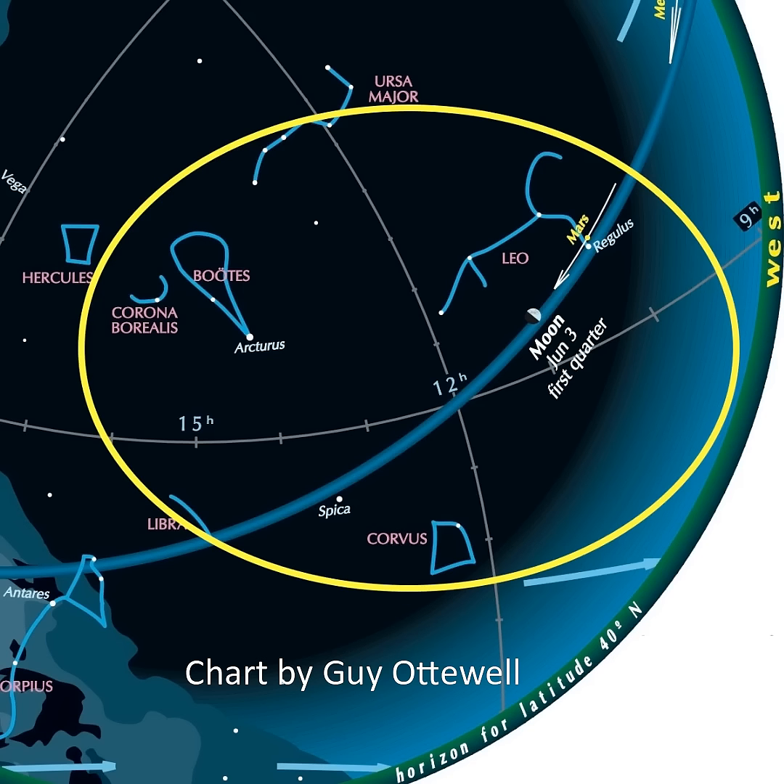Prominent in the evening sky are the constellations Leo, Bootes, Corona Borealis, Corvus, and the bright star Spica. Spica is the brightest star in Virgo, but you'll need dark skies to spot it. Leo is easy to pick out by its backward question mark. Bootes is kite-shaped, Corvus is a quadrilateral shape, and Corona Borealis is a semicircle of stars.